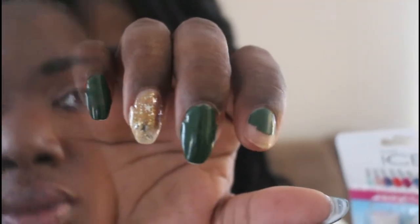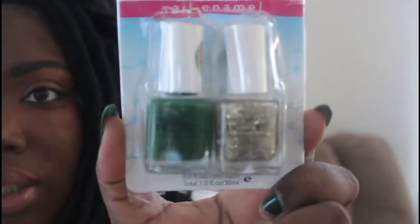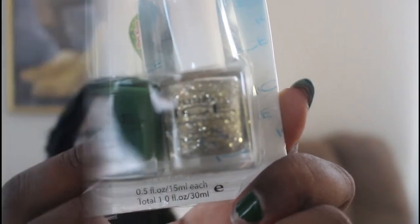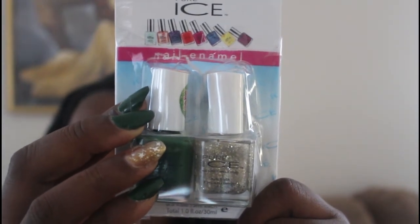The next thing I picked up is Dermis Seal aloe fresh moisturizing body lotion. I absolutely love this — I squeeze it all out into another container and mix in some essential oils. Next I picked up a pack of Pure Ice nail enamel. It comes in a hunter green and a gold and silver glitter mixture that has flakes of stars inside. What I have on my nails uses both of them — you can see the big star flakes on my nails.